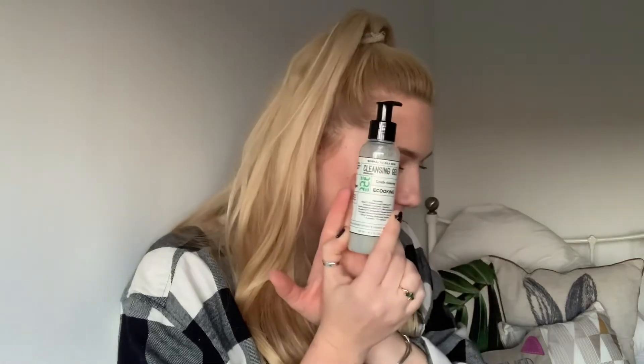Up next we have a gentle cleanser from Ecooking. I've had some of their products before and I've absolutely loved them - I think I got a moisturising serum. It locks in moisture so well. This is for normal to oily skin which is amazing for me because I have such oily skin - by the end of the day you could fry an egg on my forehead it's so greasy! So I'm going to try this together with the Mud Masky cleanser - a double whammy for cleansers. My skin is going to be amazing. This is a full size bottle retailing for £14.30.